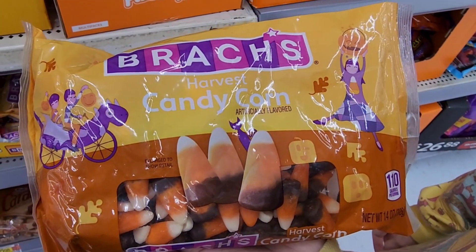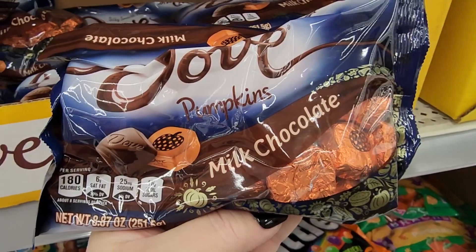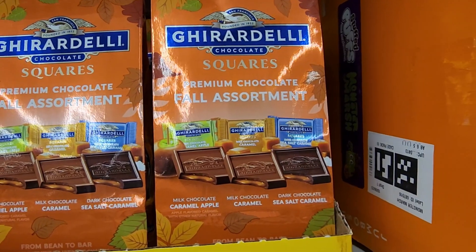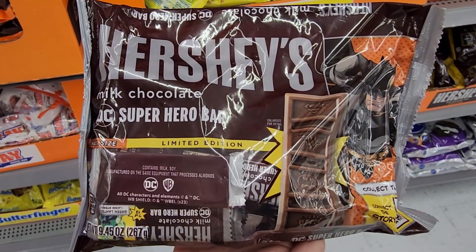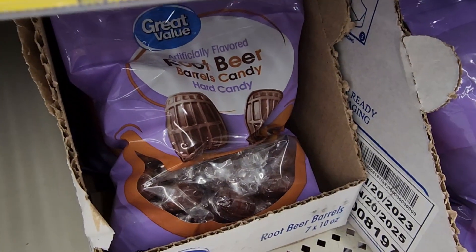Y'all those are the only ones I could stand. $4.48 — love me some Dove. Cute packaging too. $7.18 — they have caramel apple, caramel, and sea salt caramel. $3.00. Batman — superhero bars. $4.88. Quick or treat. $1.50. Ew.